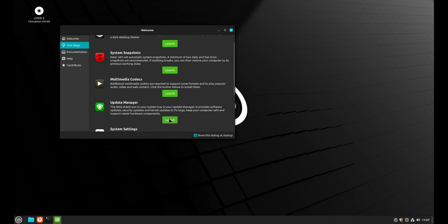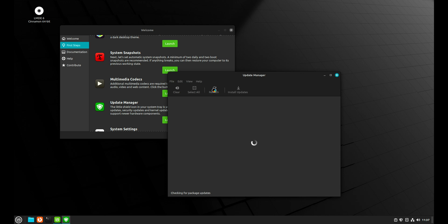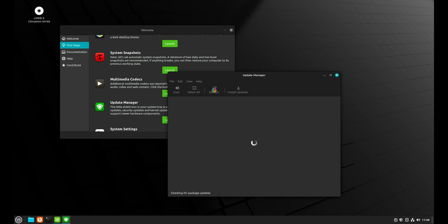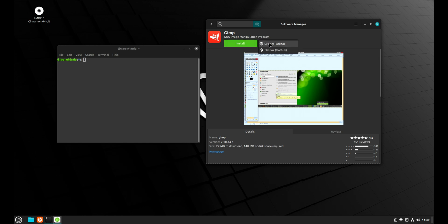The next thing I want to do is run the update manager and make sure we're current. The first time you run this, it's going to say everything's good — but this is just like Debian: you have to run it twice after you do a refresh in order to refresh your packages. What it's saying is there are no updates based on the packages you have cached; after refreshing the package cache, it'll find things to update. This will install either Debian packages or Flatpaks. For example, I can look at GIMP and install it as a standard package or as a Flatpak. It comes pre-configured — you don't have to do anything.